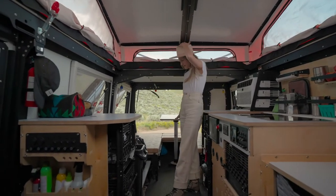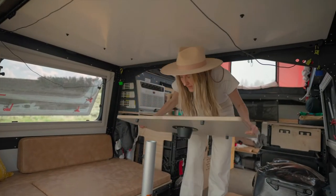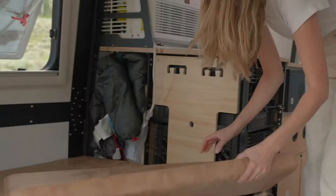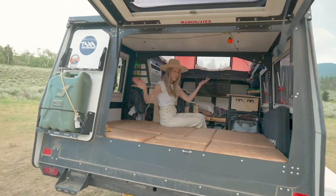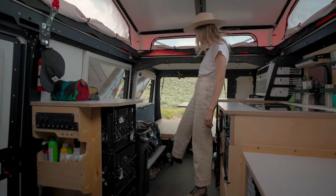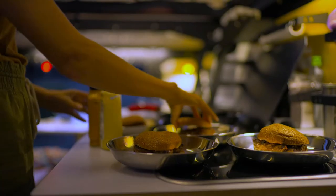This folds down into a bed and voila, you're ready for linens. As you can see, there are just so many places to store stuff. We've been keeping our shoes here and our clothes here, and it's a pretty comfortable situation.